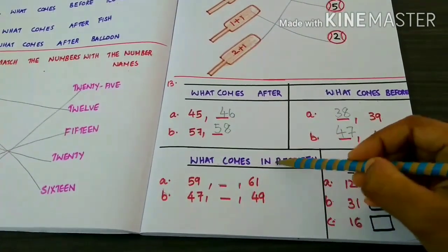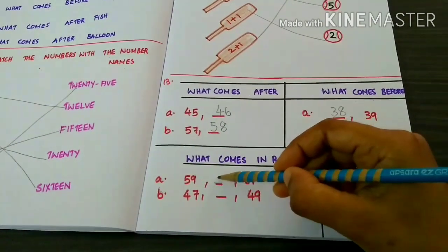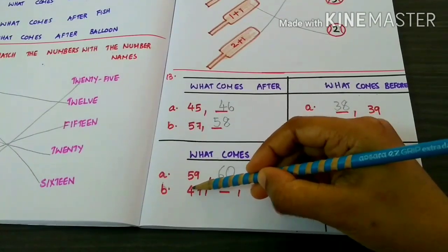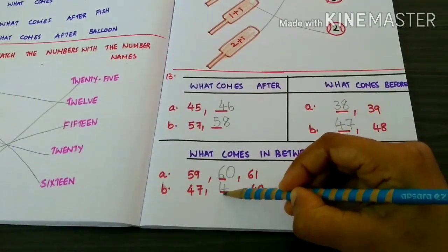What comes in between fifty-nine and sixty-one? Sixty. Sixty-one. Forty-seven. Forty-eight. Forty-nine.